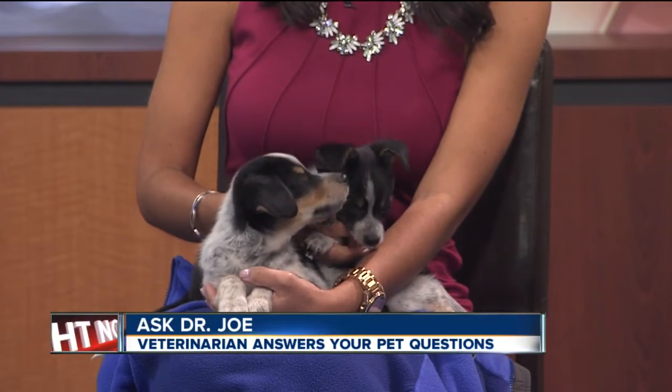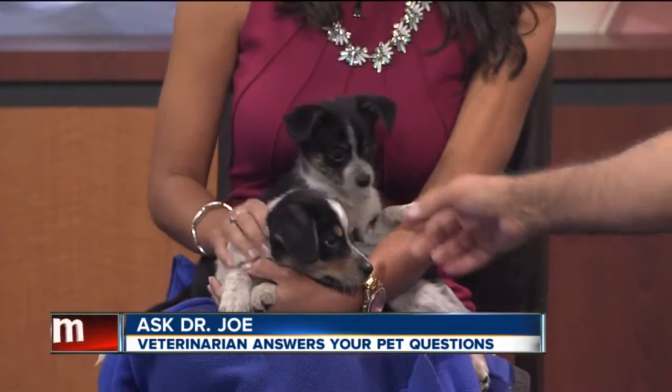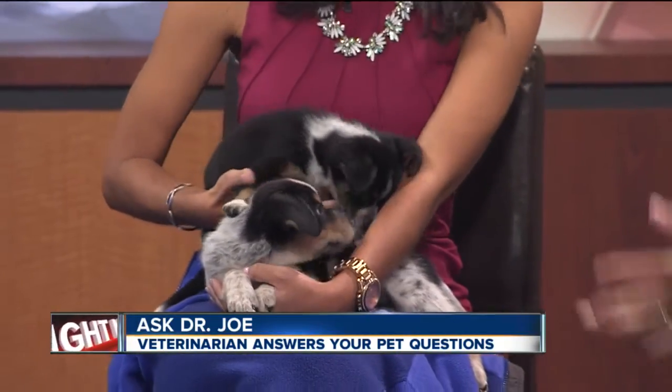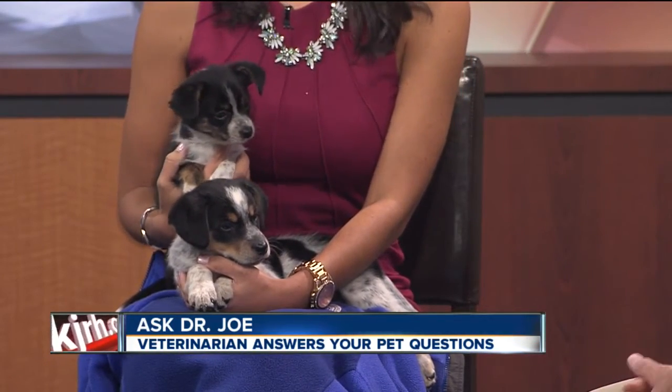They've been handled so much they're just like this — so cute. We can kind of see heeler in them; I believe the mother was a heeler. They are up for adoption through the Pet Adoption League. You can contact our clinic or they'll put the number on screen at the end.